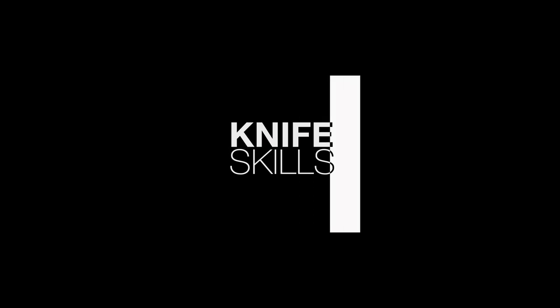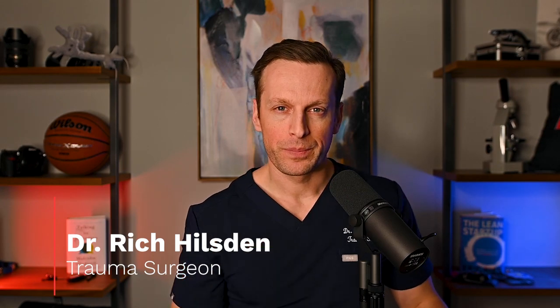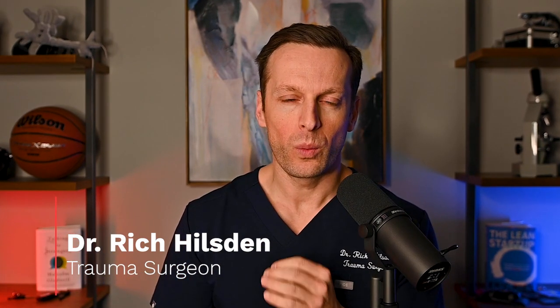Hi, my name is Dr. Rich Hilden, and you're watching my channel, KnifeSkills. Today, I want to talk to you about the craziest procedure I do. I get asked that question all the time: what is the craziest operation that you do as a trauma surgeon?